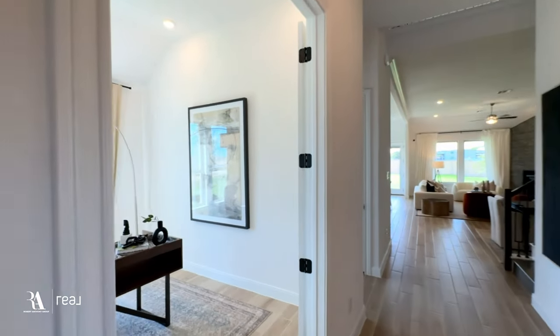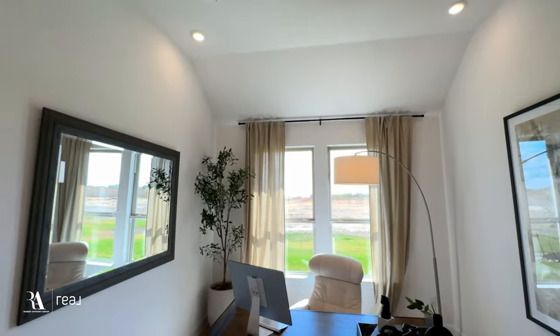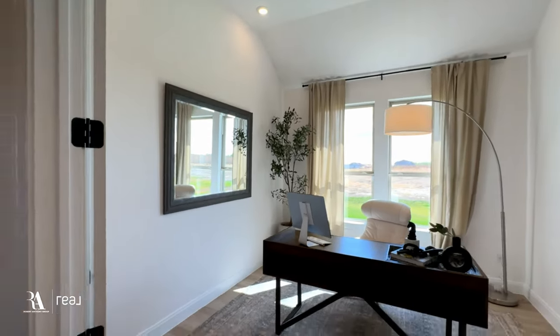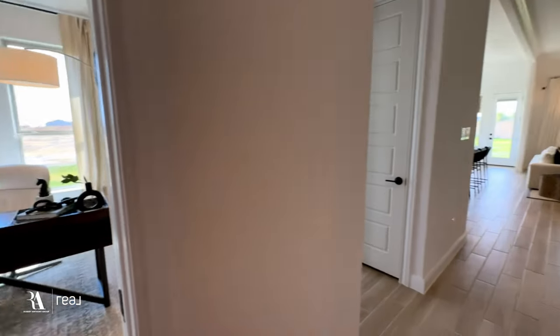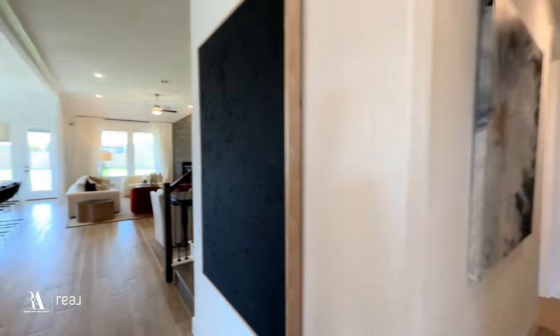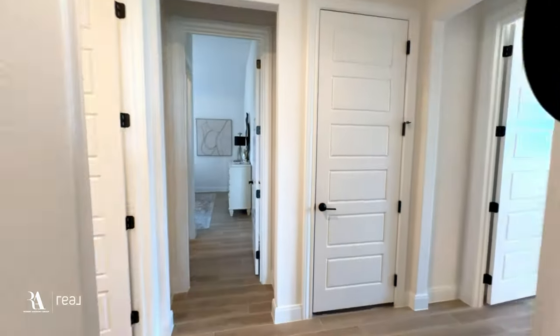An absolute must for most of the clients we're serving currently is a home office — a lot of people are working from home still, and this space provides that. It's a really good size and you have that beautiful ambient light coming in through the west-facing windows. Just fantastic, all that light coming in.